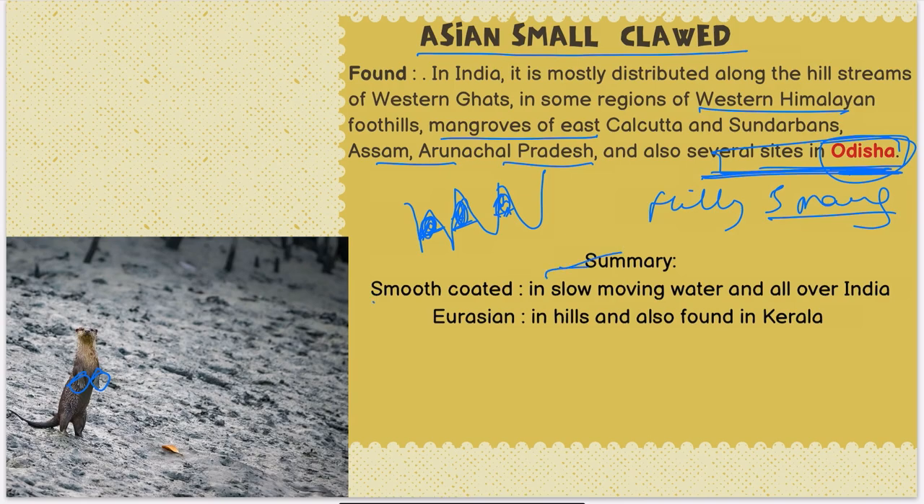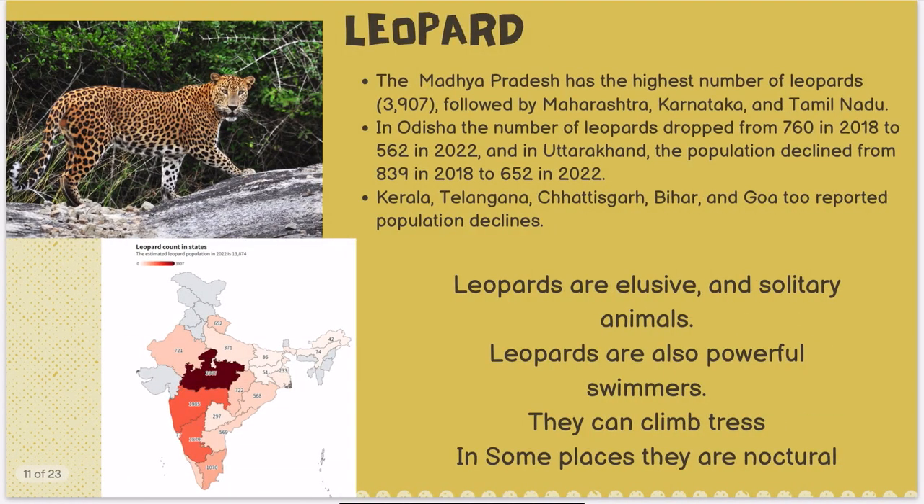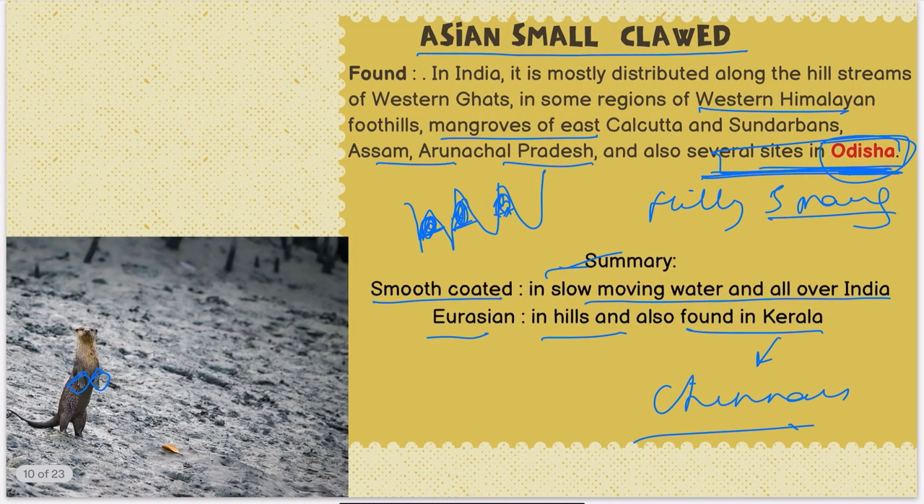To summarize: smooth-coated otter lives in slow-moving water and is found all over India; Eurasian otter is found in hills and was also found in Kerala at Chinnar Wildlife Sanctuary; Asian small-clawed otter is present in hilly areas and mangroves. A question may be asked from these — tell me in the comment box what the IUCN status of all three is.